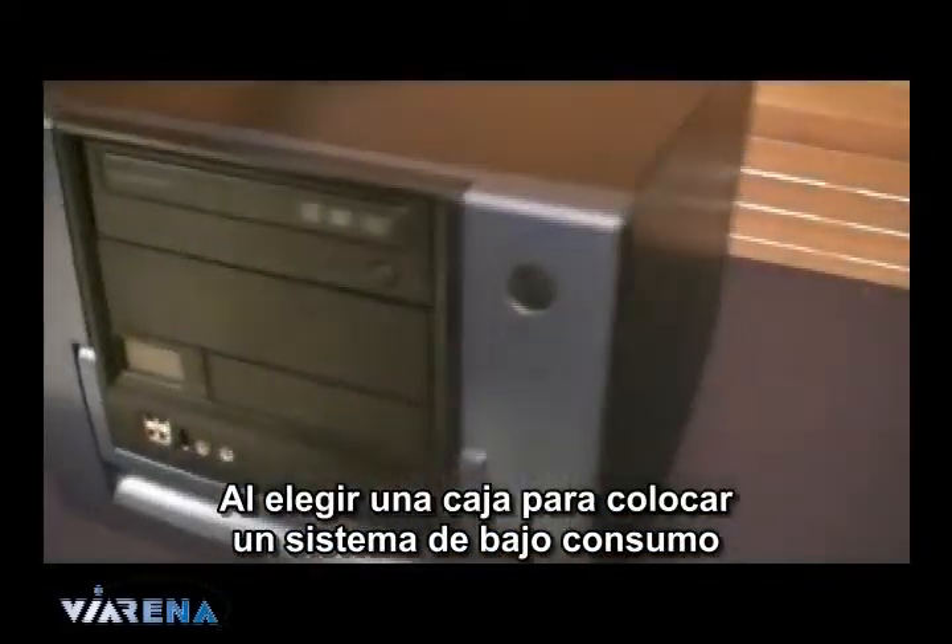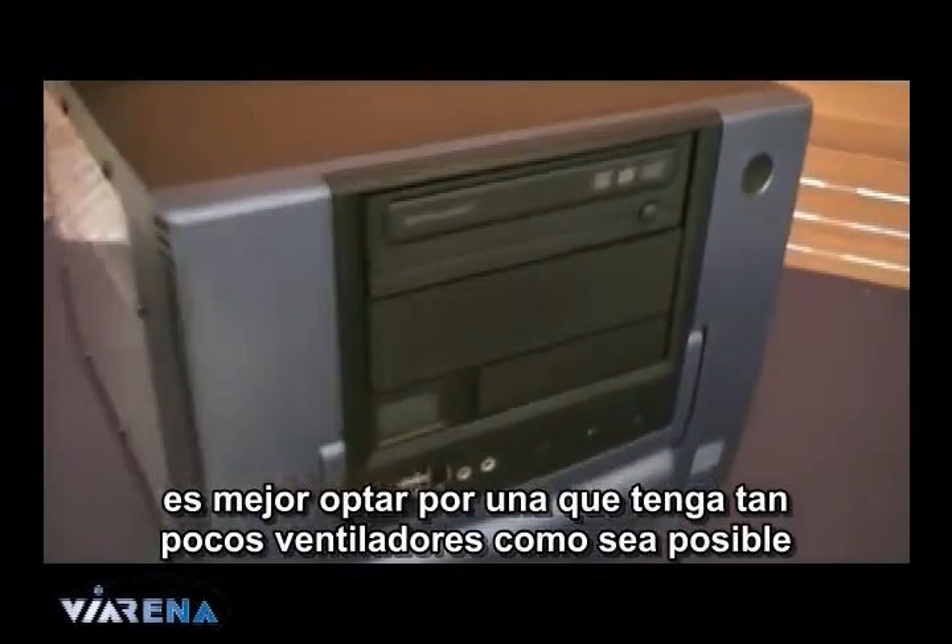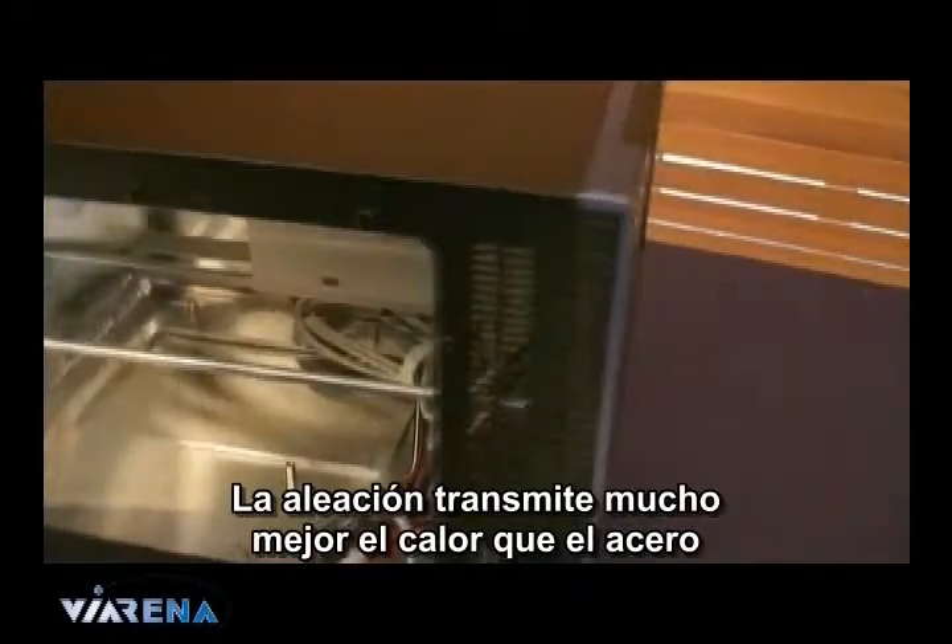When it comes to a case to house your low powered system, get one with as few fans as possible, plenty of natural ventilation, and made of alloy. Alloy is a much better heat conductor than steel.